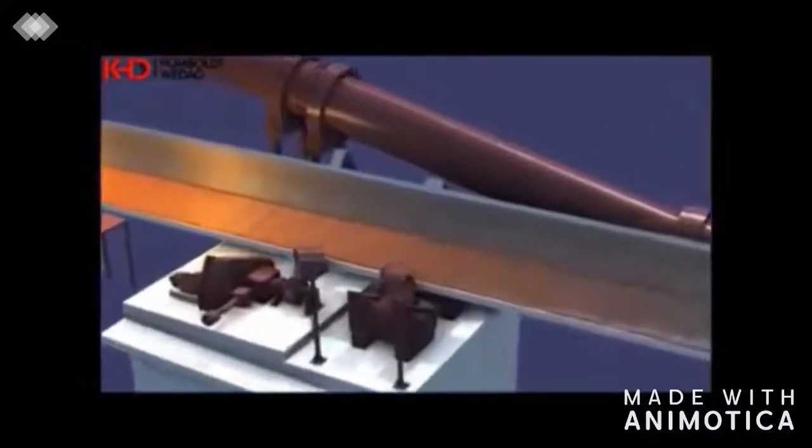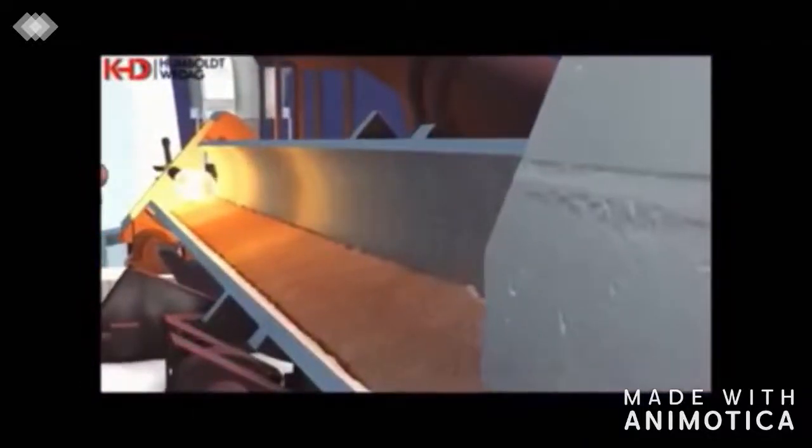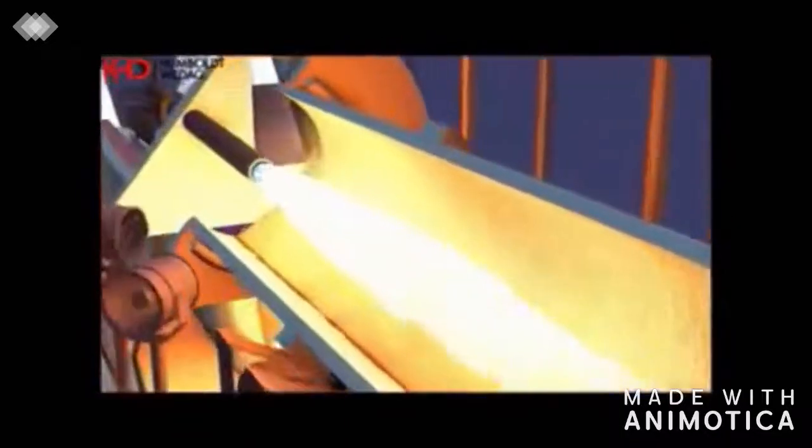The kiln fuel is natural gas, which is constantly and fully combusted by a pyrojet burner. The pyrojet burner guarantees optimum flame shaping under any operating conditions. The burner is fixed on a burner carriage, which allows exact positioning of the burner.